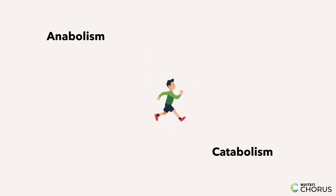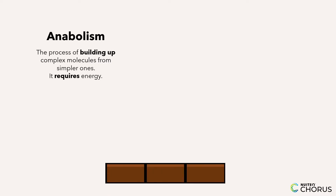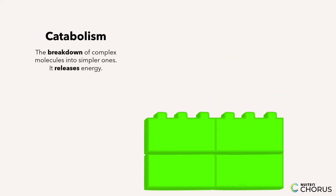These processes help your body grow, heal, and stay energized. First, let's define these big words. Anabolism — think of it as the body's way of building up. It's like constructing a building from tiny bricks. Catabolism — this is the breakdown process. Imagine taking apart a building block structure piece by piece.